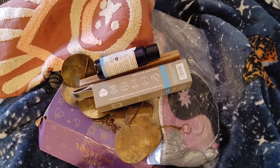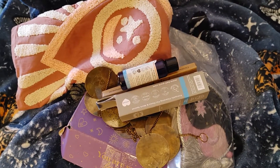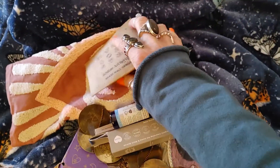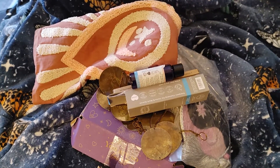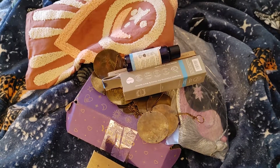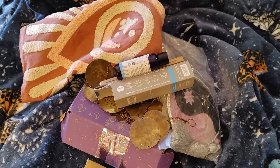Thank you, Goddess Provisions, for an awesome box. Go to the description of the YouTube channel for any links you may need to get there. Thanks, you guys, for being here. Hope it helped. Have a great day. Take care.